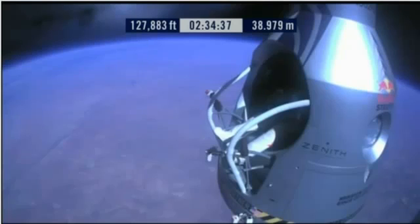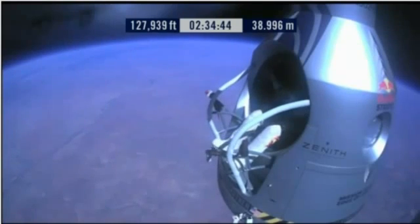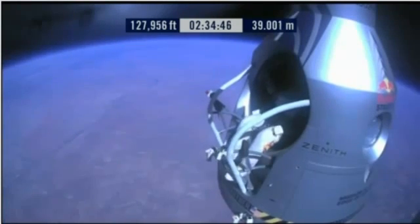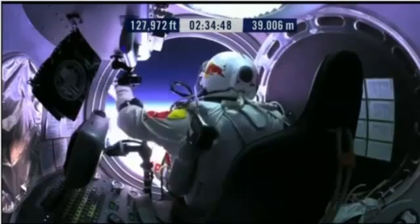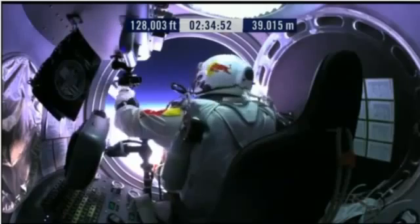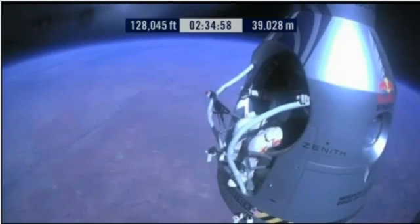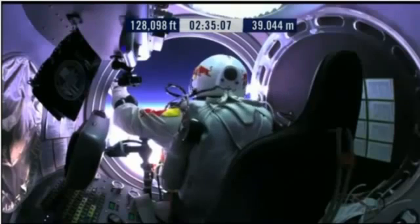Atta boy, that's good. Slide forward into the rest position. Go a little bit further forward so we can check your chute. Your chute's okay, Felix. Item 31: your chute integrity is checked.